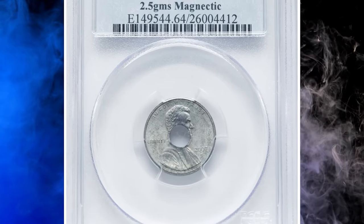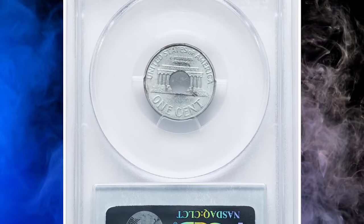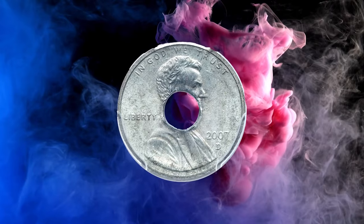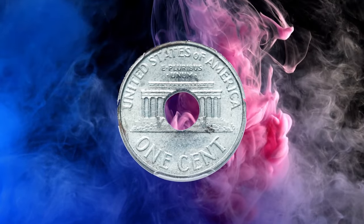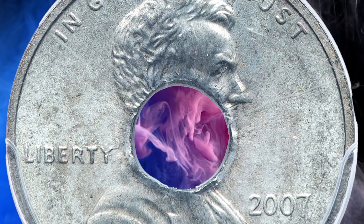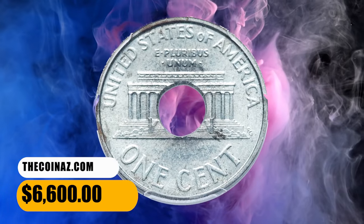Number 6. Here is a 2007-D Lincoln cent struck on a steel washer, graded in Mint State 64 by PCGS. The weight of this extraordinary error coin is 2.5 grams. The strike is perfectly centered with full, squared rims. The central washer hole is reminiscent of the annular patterns of the 19th century. Dusky steel-gray patina covers each side, while the devices are sharp. It was sold for $6,600.